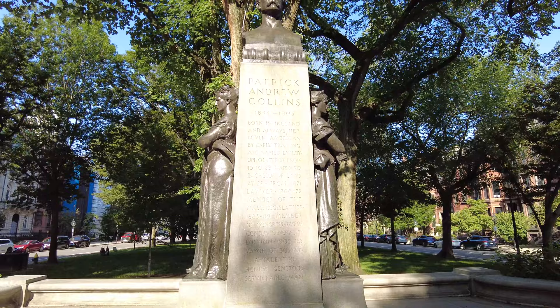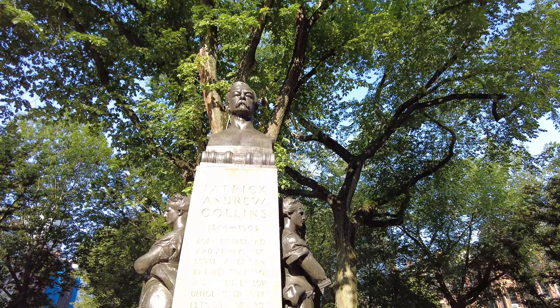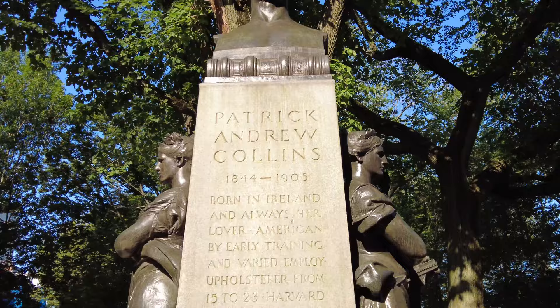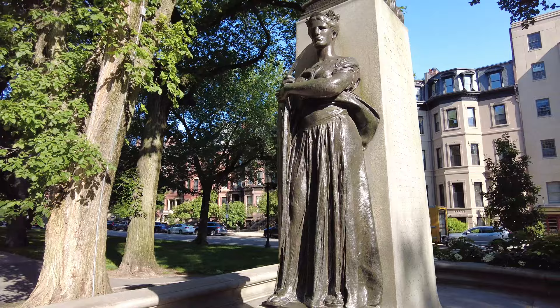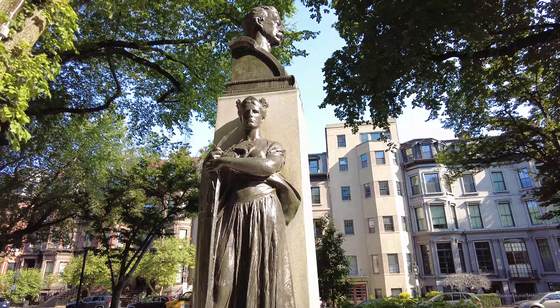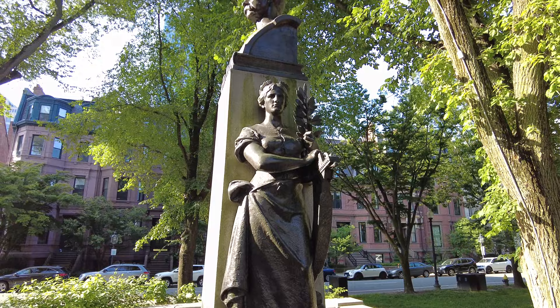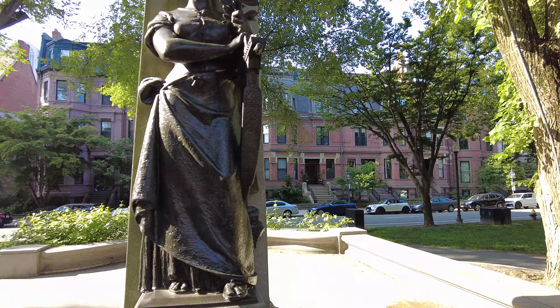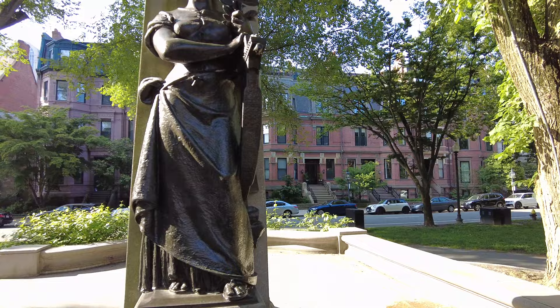Here's a close-up of the Patrick Andrew Collins statue. Again, if you want to read this, just hit the pause button. And here are the two female statues and the bust. I'm not sure which one represents Ireland and which one represents America. Let's see if there's anything on the back of it — nope, doesn't look like it. All right, we can move on.